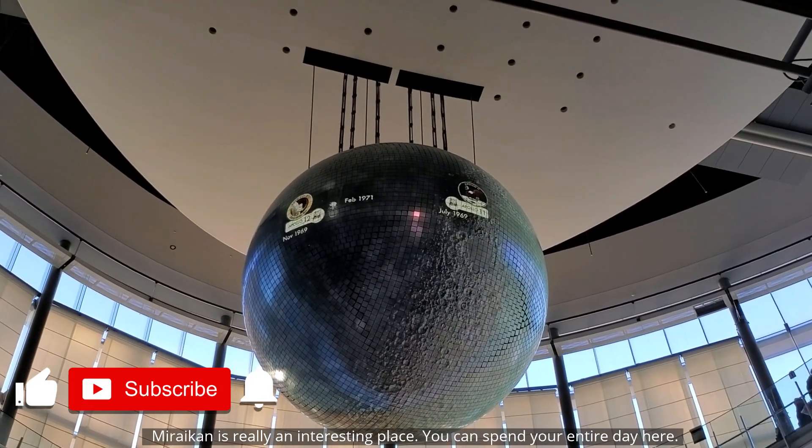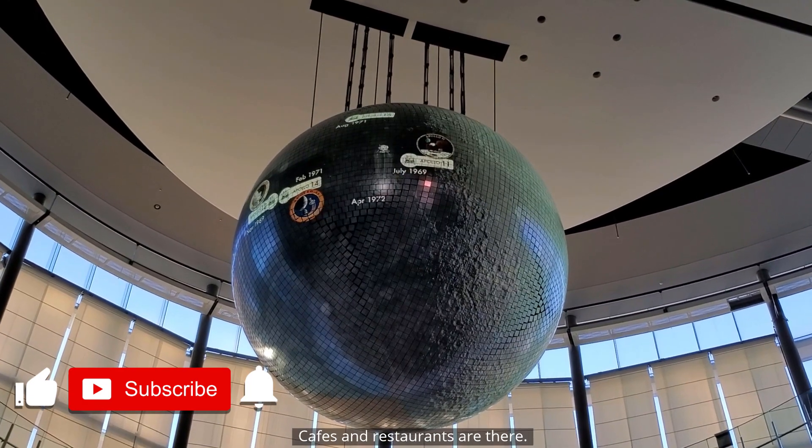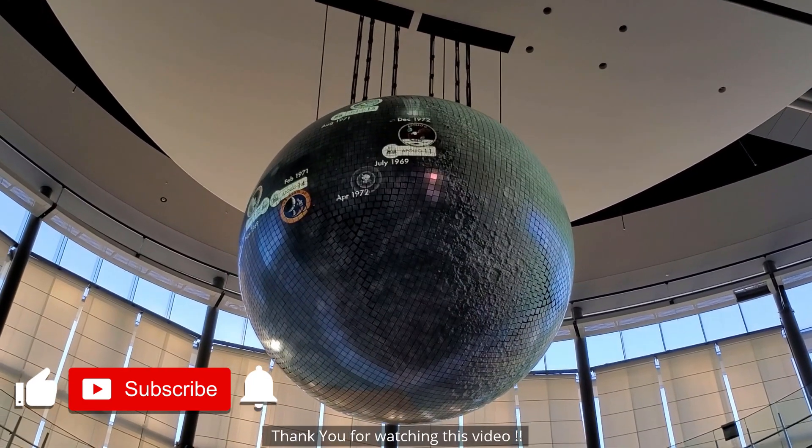Please don't forget to like and subscribe to my channel and click the bell icon to get more video updates. Miraikan is really an interesting place — you can spend your entire day here. Cafes and restaurants are available. Thank you for watching this video.